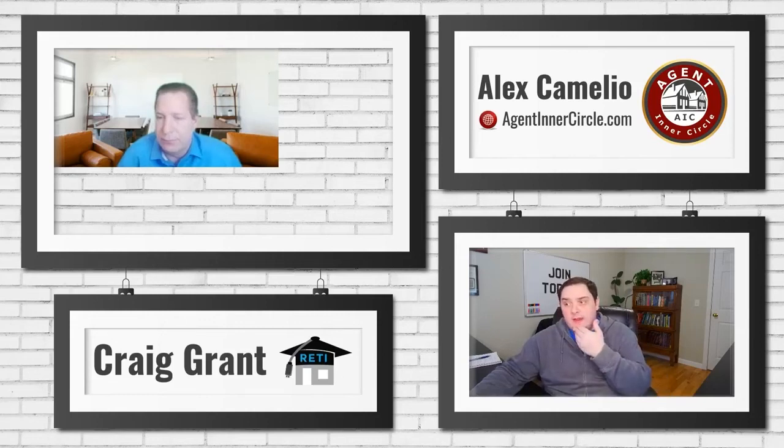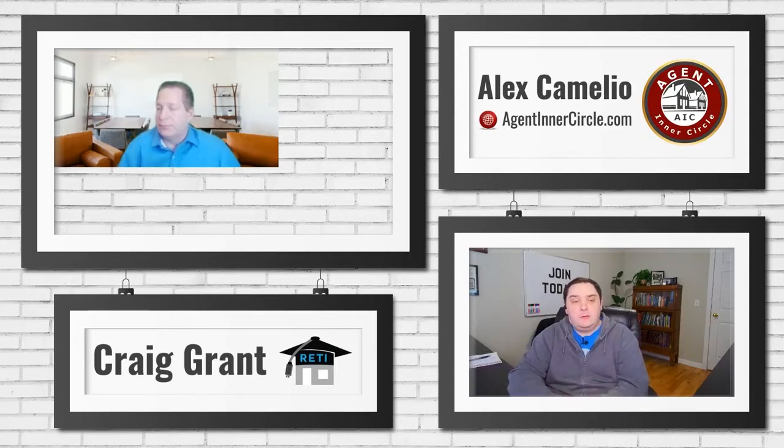We are going to talk today about YouTube and how you can improve what you're doing on YouTube. Specifically, we're going to talk about what you can do to optimize your videos — an individual video for real estate agents or realtors. Jay is a photographer in Massachusetts who talked to me about doing more with his channel and doing more with YouTube in general.